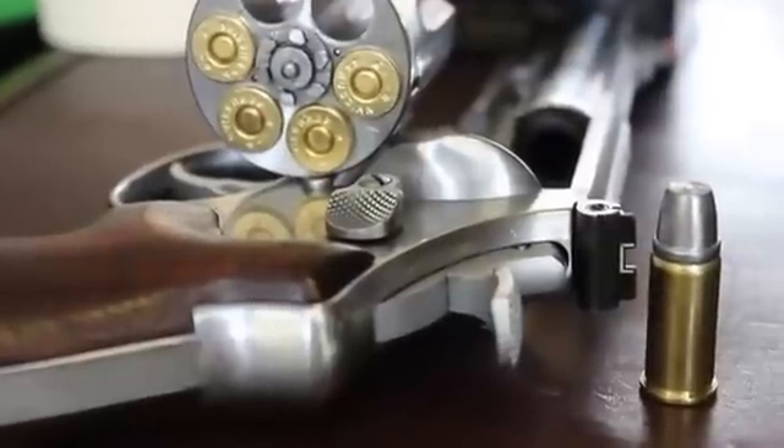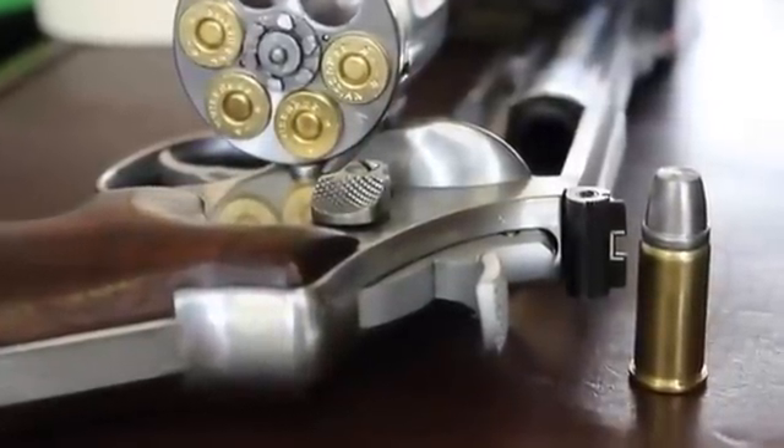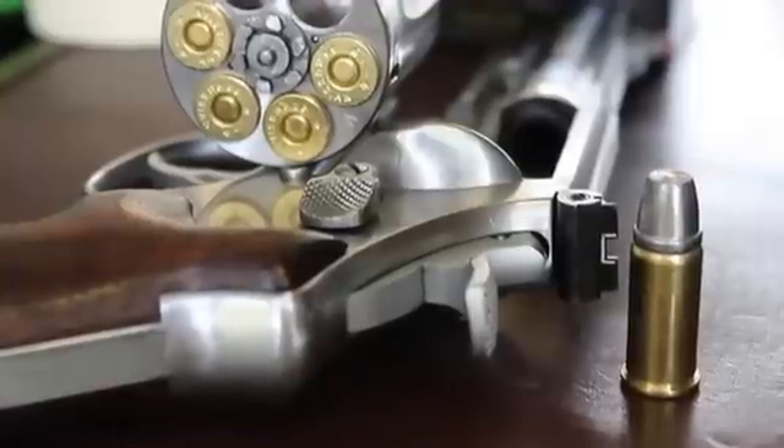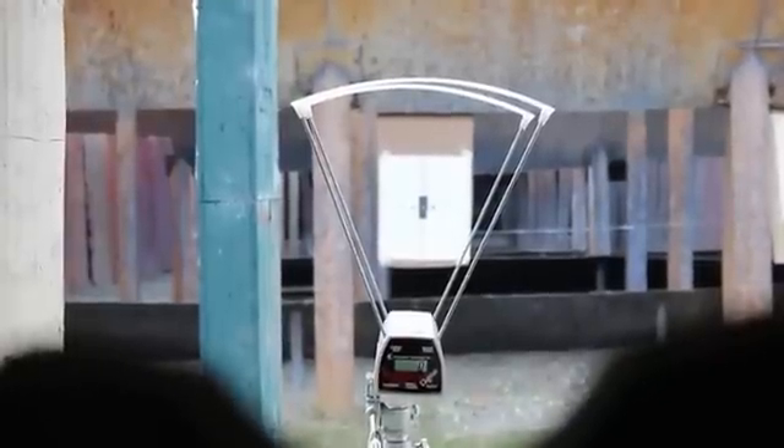So that's the six-grain Unique .44 Russian right there. We're going to use our Smith & Wesson Model 629 for this test. Let's go ahead and chronograph that six-grain load with the 245 grain Keith and the .44 Russian rounds first. There's the view through the chronograph.